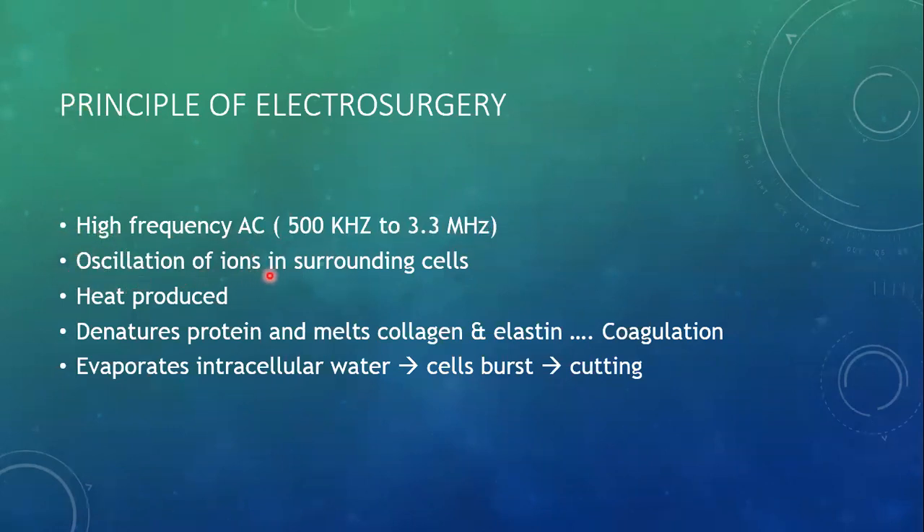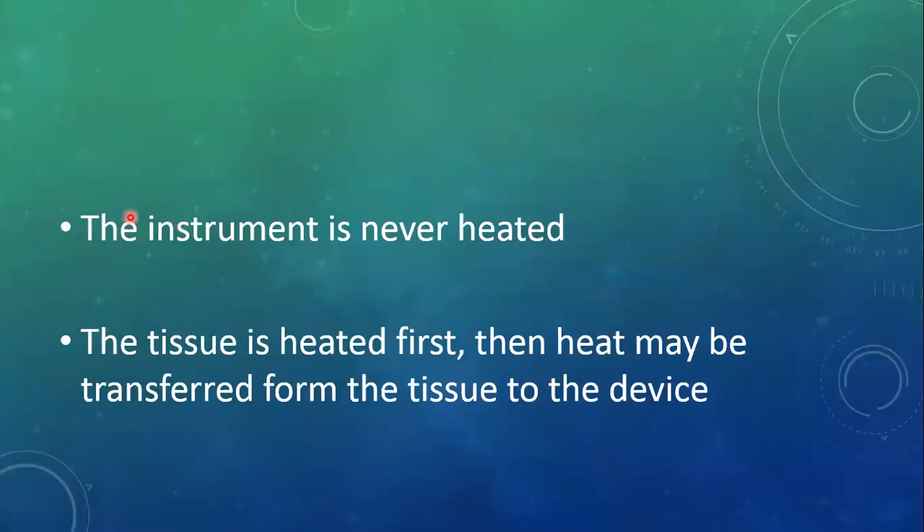There is a high-frequency alternating current in the range of 500 kilohertz to 3.3 megahertz. There is oscillation of ions in the surrounding cells when the active electrode touches the living tissue. In nearby tissue there is to-and-fro movement of electrons, and this high-frequency movement of electrons produces heat due to severe friction. This heat is used to denature the protein and to evaporate the intracellular water. When the temperature is in the range of 60 degrees centigrade, the protein denatures. Between 60 and 90 degrees centigrade, the collagen and elastin melt and coagulation effect is achieved. While if the water evaporates — achieved at 100 degrees centigrade — the cells burst and we see the cutting effect. It should be noted that the instrument itself is never heated; the tissue is heated first, and then heat may be transferred from the tissue to the device.